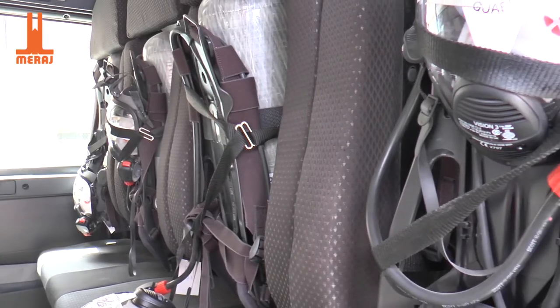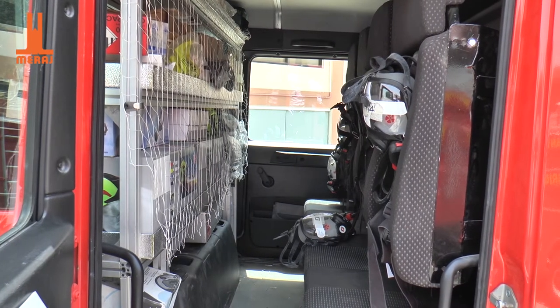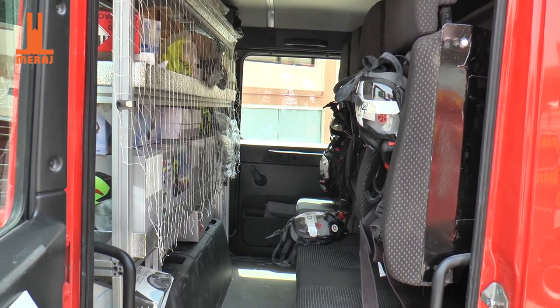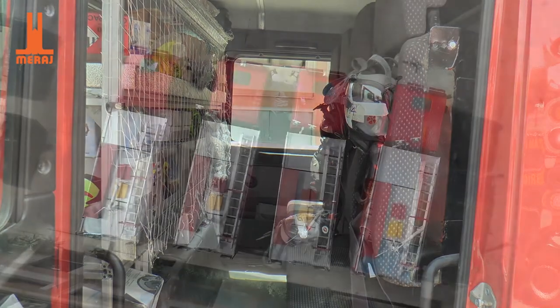Here we have 4 SCBA seats and an aluminium nut and bolt rack for necessary firefighting equipment like fire boots, fire suits, gloves, helmets, etc.